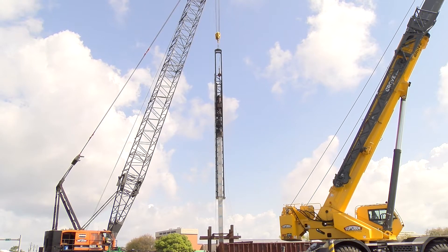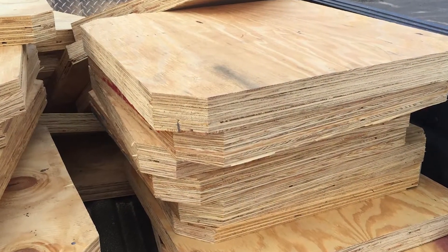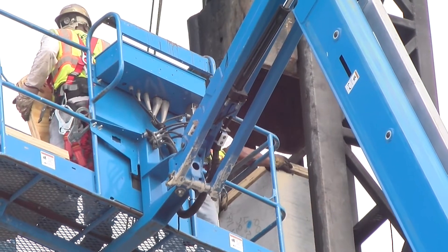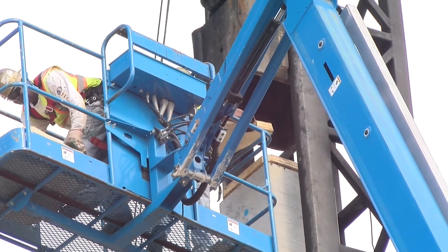The pre-stressed concrete piles are then driven into the ground using a pile driving hammer. Wooden pile cushions consisting of multiple layers of plywood are utilized during pile driving operations to reduce compressive stress on the concrete piles as they are driven into the ground.